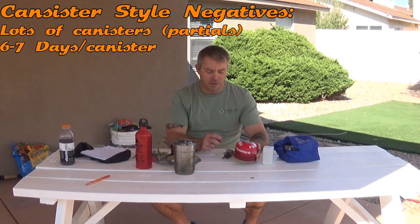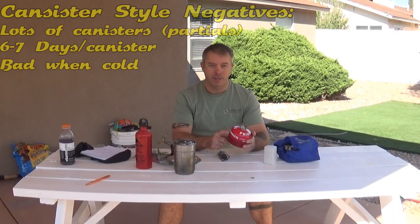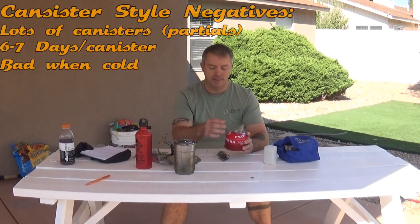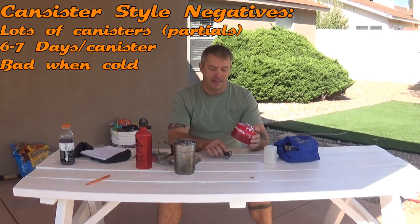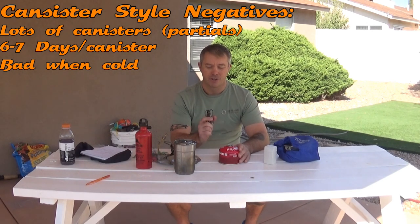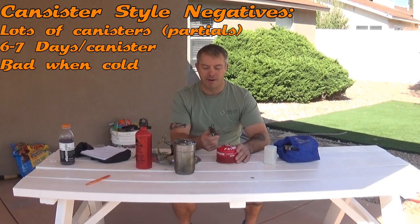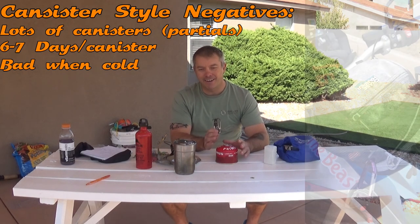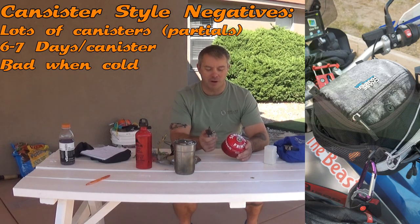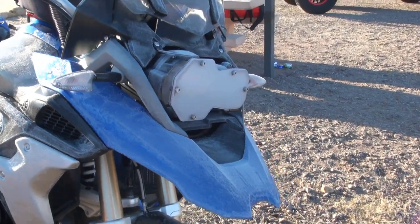Another issue I found more recently is cold weather performance. When temperatures got down into the thirties, because the liquid gas is under pressure it has to vaporize to come out — there's a gassing-off effect dependent on temperature. At around thirty-four degrees and lower there's not much pressure, so the stove will start and burn but it doesn't burn hot. I had my boil pot on for over ten minutes and it wasn't boiling. Cold weather performance is a real problem with canister stoves.